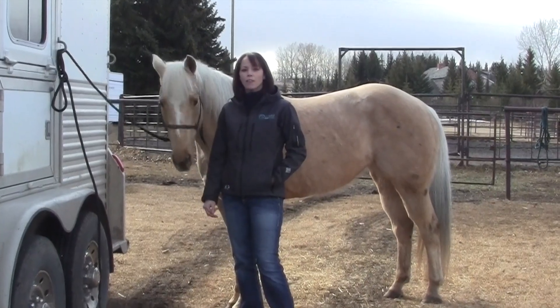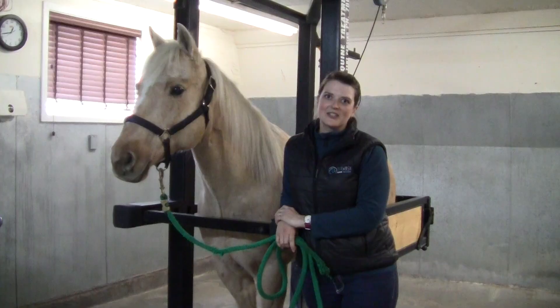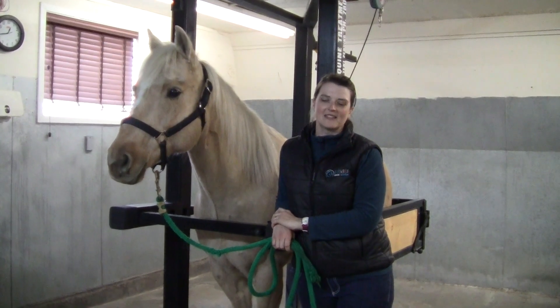As a competitor myself, I know how important it is to have your horse feeling 100%. Choking in horses is an esophageal obstruction.